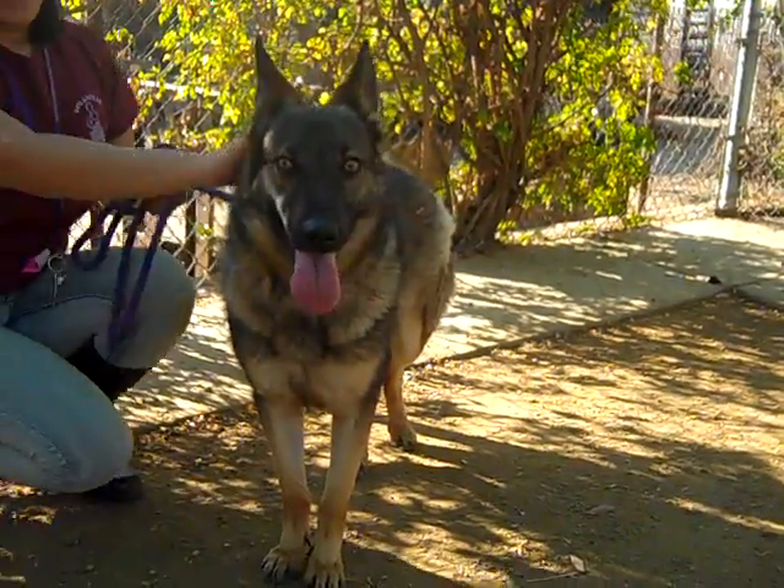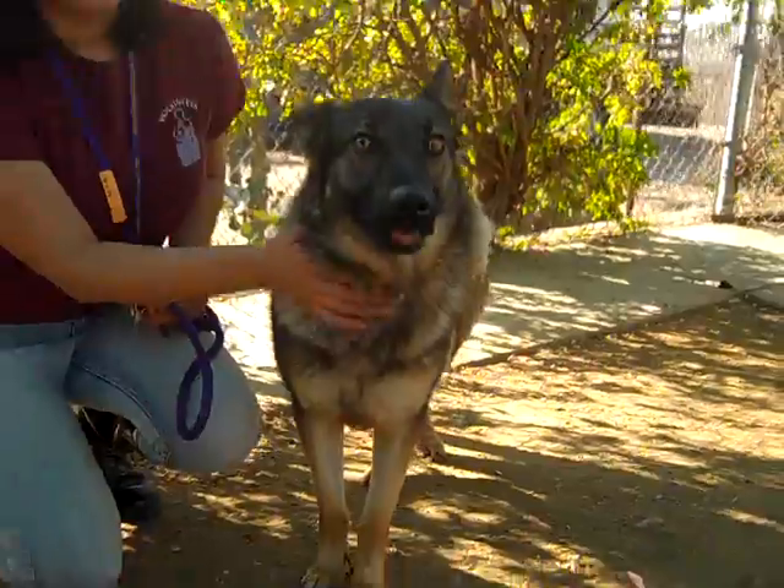Is there anything else you want to tell us about Berlin? She has the softest, smoothest coat I've ever seen. She's so soft.